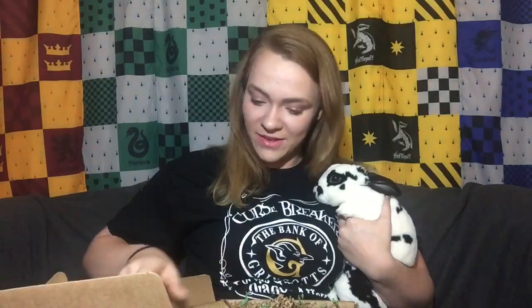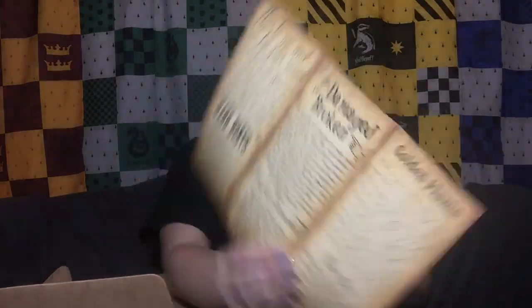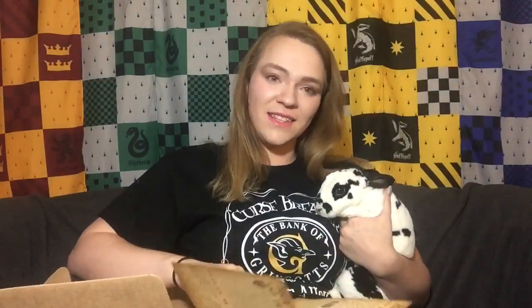On top here we have Ollivander's Wand Guide. It's like an actual wand guide — how to use and care for your wand, wand dos and don'ts, your wand in the law, stolen wands, things such as that. It's like a little pamphlet. I think this is really, really neat and I absolutely adore it. I will definitely be putting it with my wand collection.